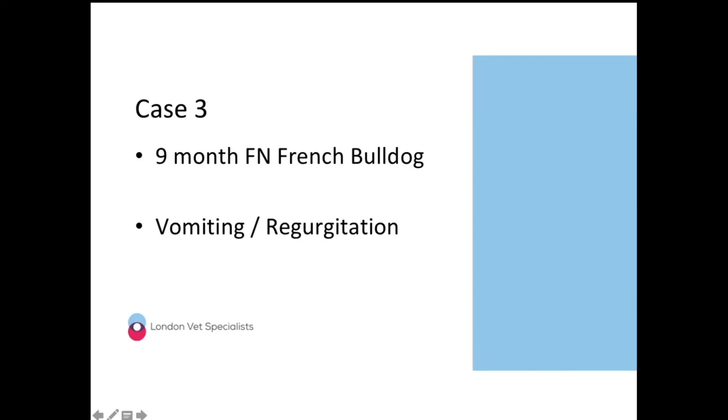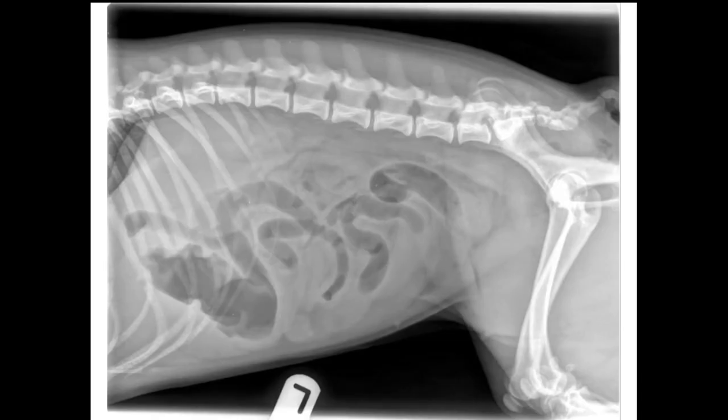Case number three: a nine-month-old female neutered French bulldog presenting with vomiting and regurgitating. A fairly recent case — if familiar with it, perhaps give a colleague a chance. Who fancies case number three?